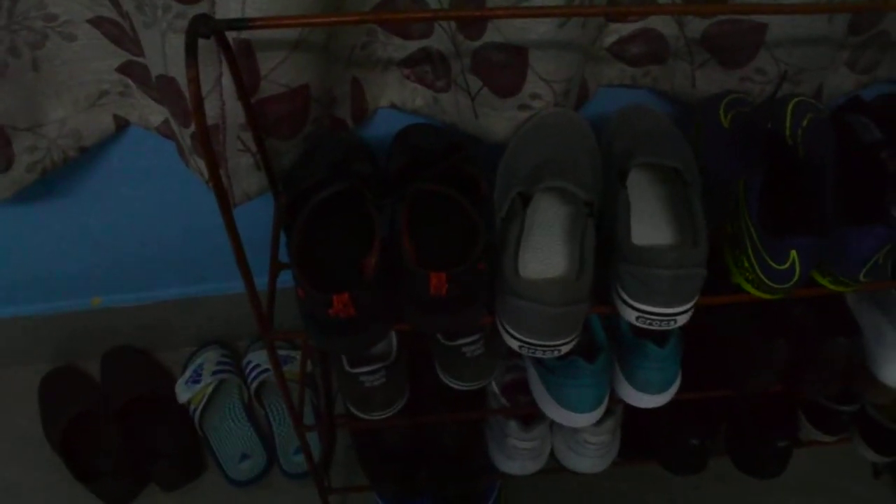Hey guys, today I'm gonna do the video on my rack shoe rack. First I got my Keto's, which is very useful for me. Next up I have got my Crocs for rough use.